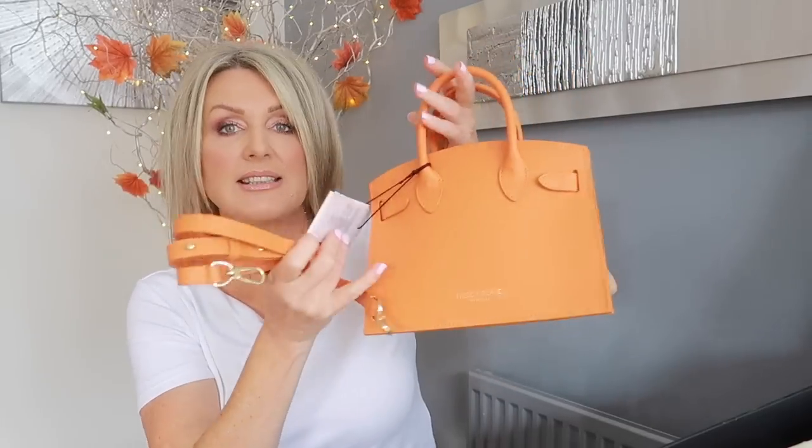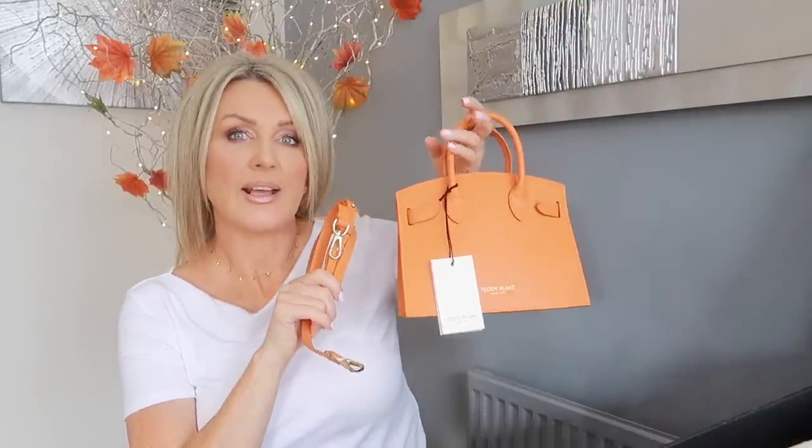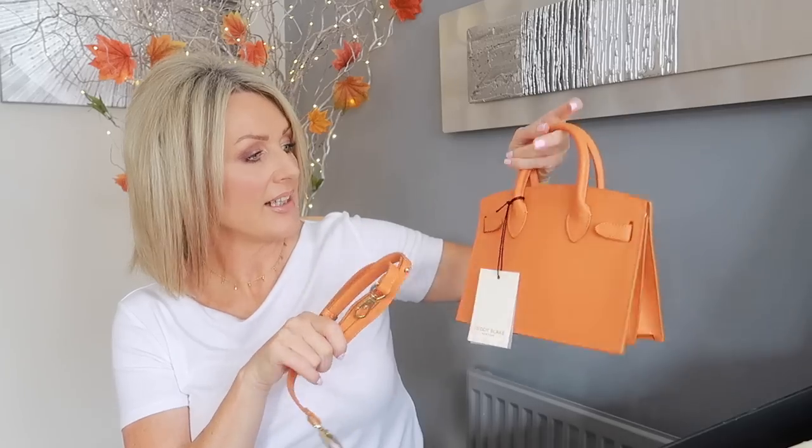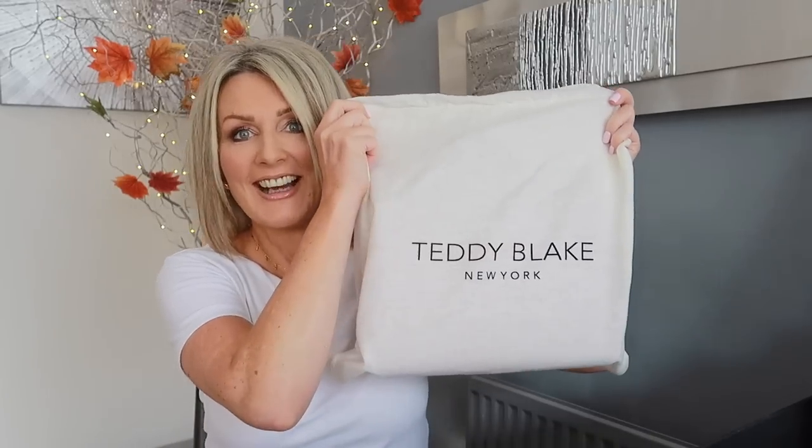You've got the Teddy Blake branding on here. I don't know if the color is true to life on camera — it's a very vibrant orange. They always come in their own dust bags. And this is the other one I got — a pink one.